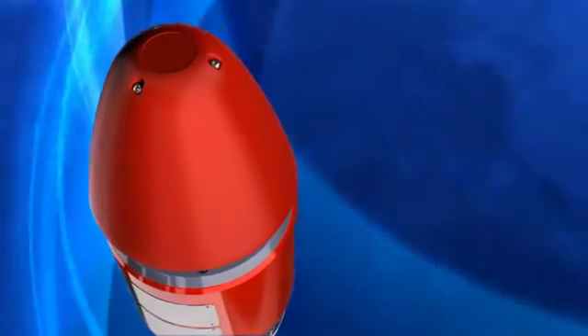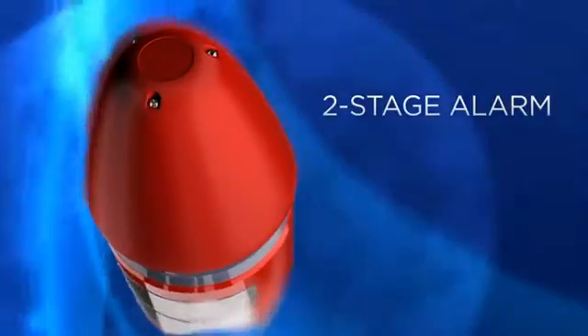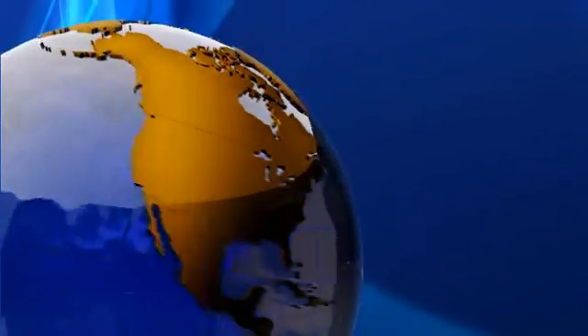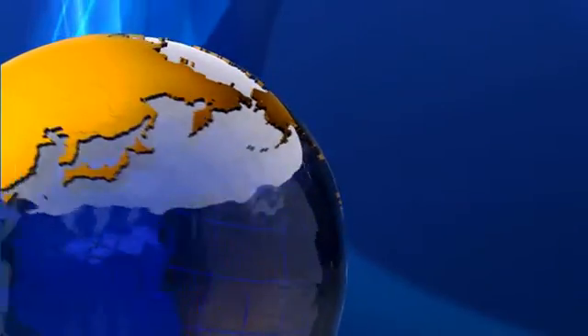And with its two-stage alarm capability, you can communicate two messages to your workers. Best of all, Stahl can satisfy your global requirements.